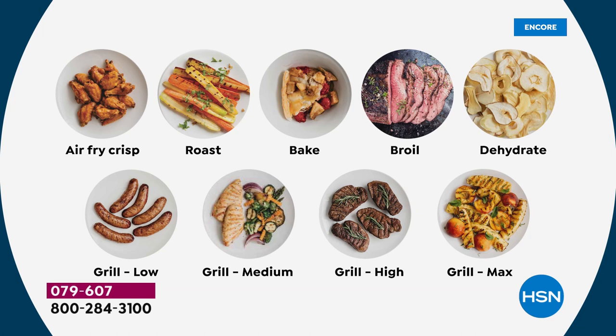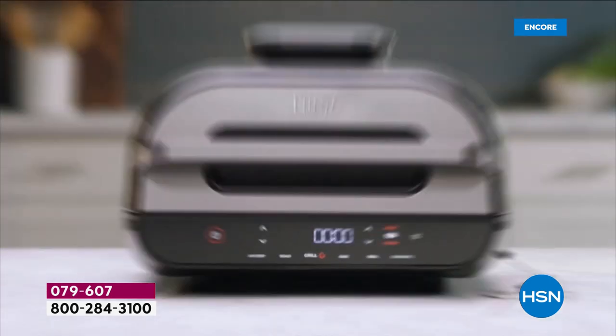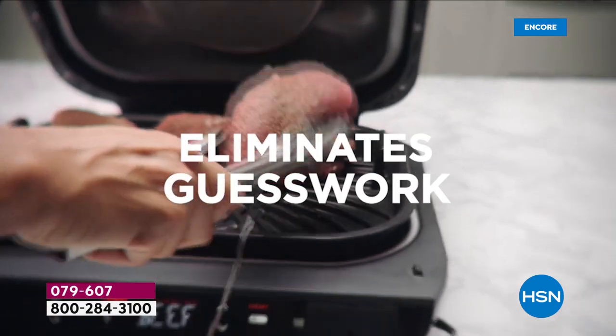And it doesn't take up a lot of counter space. It is the perfect size whether you're cooking for one, two, or quite frankly, the football team comes over. In fact, it air crisps up to 75% less fat than deep frying. We love that because you get great results. And it holds 24 hot dogs — if you really have the entire football or baseball team or a slumber party, it'll hold up to 24 hot dogs, but it also works for one or two as well.